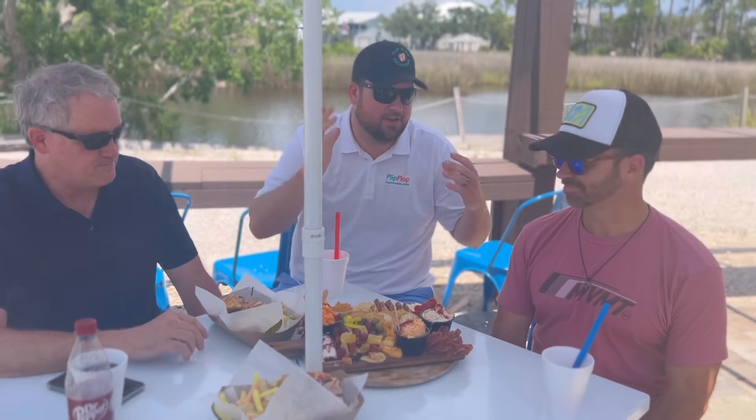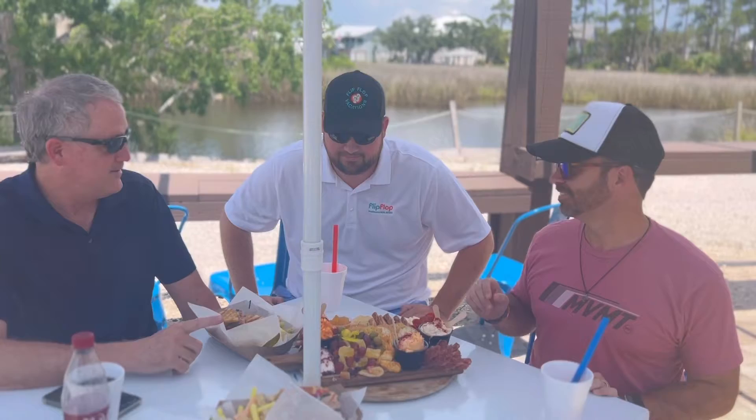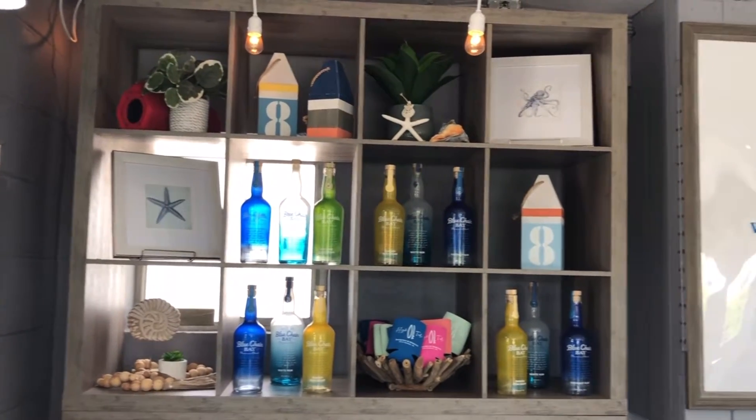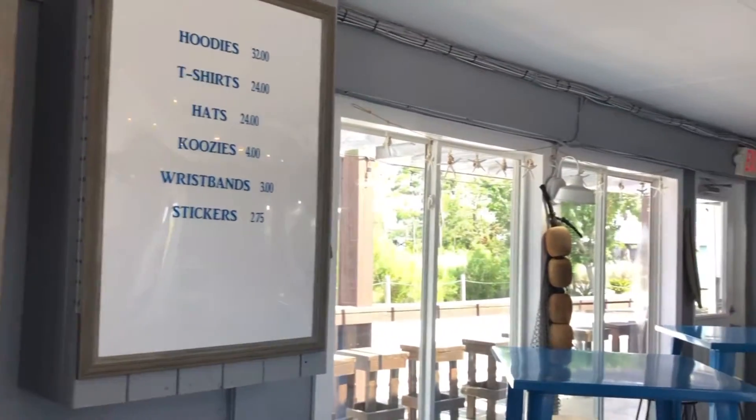What's up everybody? Welcome back to another episode. We are doing another mix-up, mash-up of One Dish Challenge and Gulf Coast Live. This is Casey, Chad, and Bill. So where are we at today fellas? We are at High Tide Daiquiri Mimosa. This is a newest restaurant right in the heart of Gulf Shores, a couple blocks down from the Hangout.